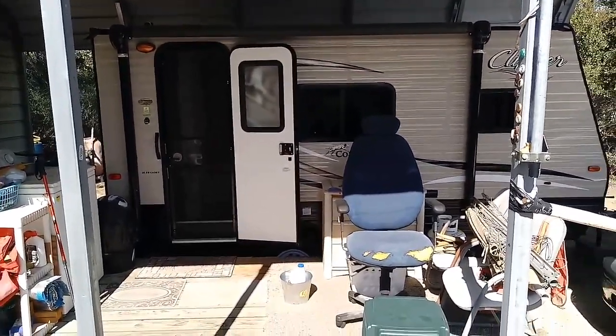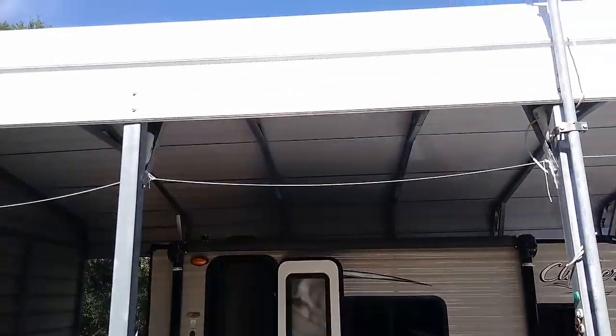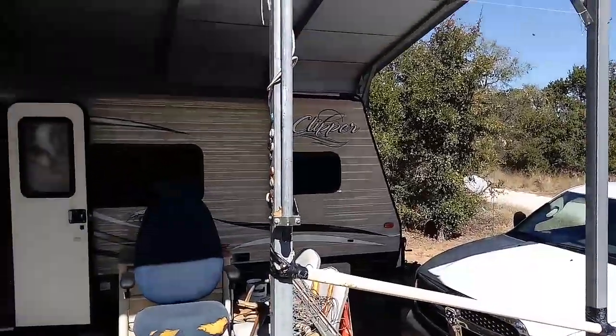The patio is 5, 10, 15, 25, 26 feet by 18 feet. My patio cover is 18 by 26, so I have plenty of room for my little RV.